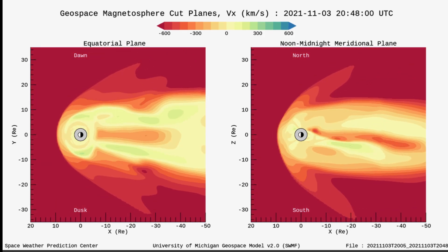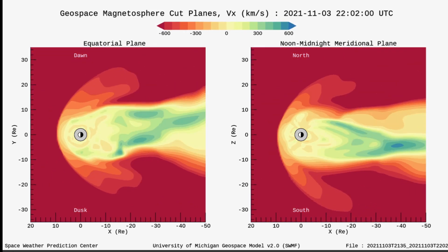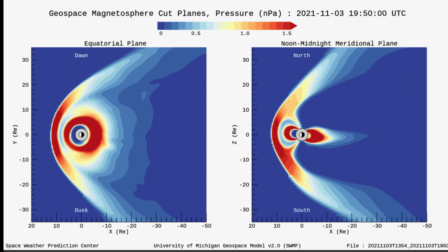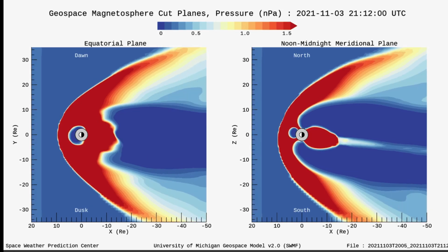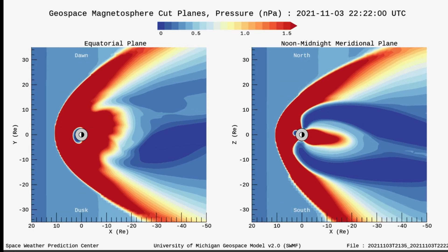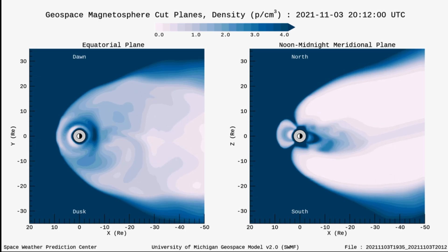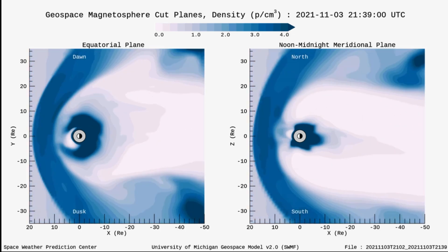Having a look at our geospace magnetosphere cut planes, this is our solar wind at over 600 kilometers per second, up to almost 800 kilometers per second at one point. Amazing imagery coming out of NOAA today with the geospace magnetosphere. Looking at our pressure planes — wow — we got smacked around today by our solar winds, over 700 kilometers per second, and they've been jacked up over 500 for the past couple of days now due to all of the sun events we've been receiving the last week, now in full effect.